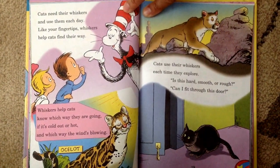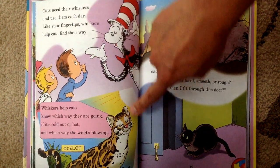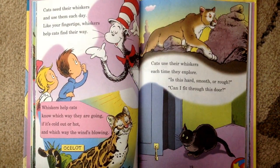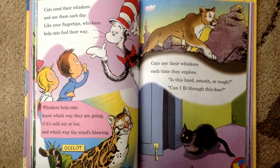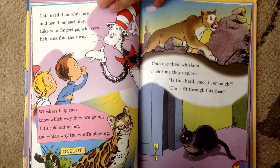Cats need their whiskers and use them each day. Like your fingertips, whiskers help cats find their way. Whiskers help cats know which way they are going, if it's cold out or hot, and which way the wind's blowing. It's an ocelot. Cats use their whiskers each time they explore. Is this hard, smooth or rough? Can I fit through this door?